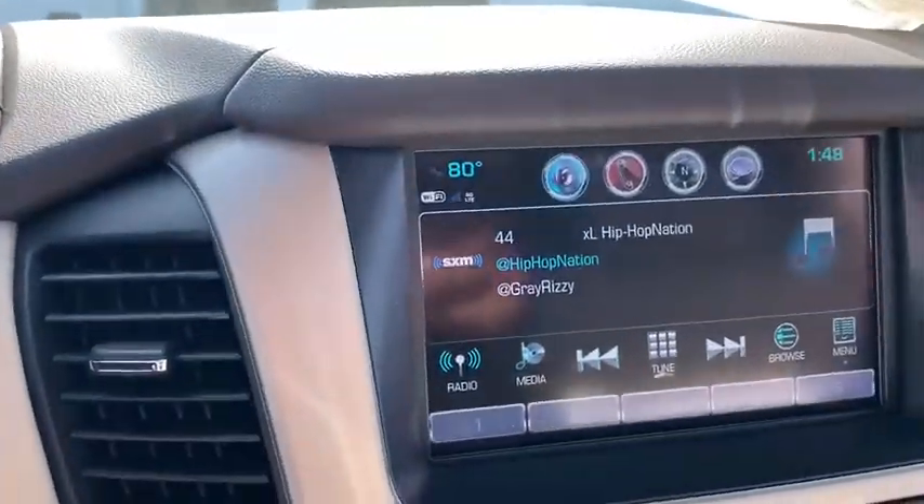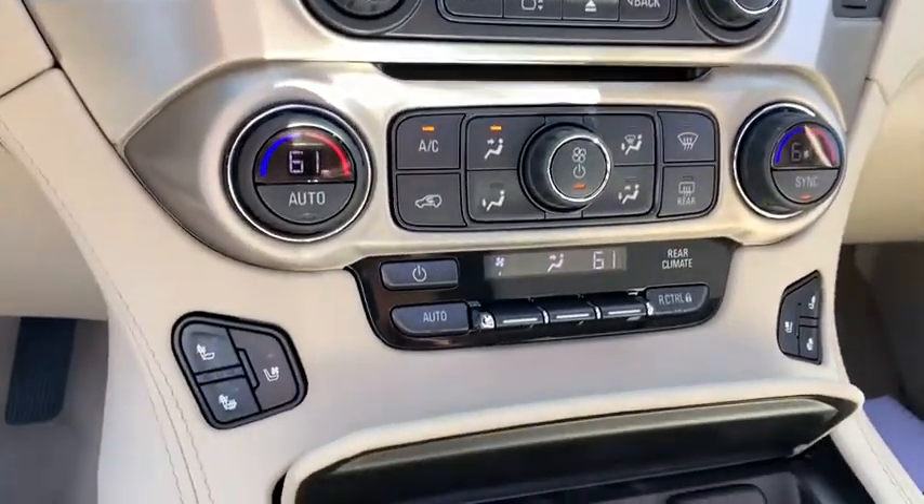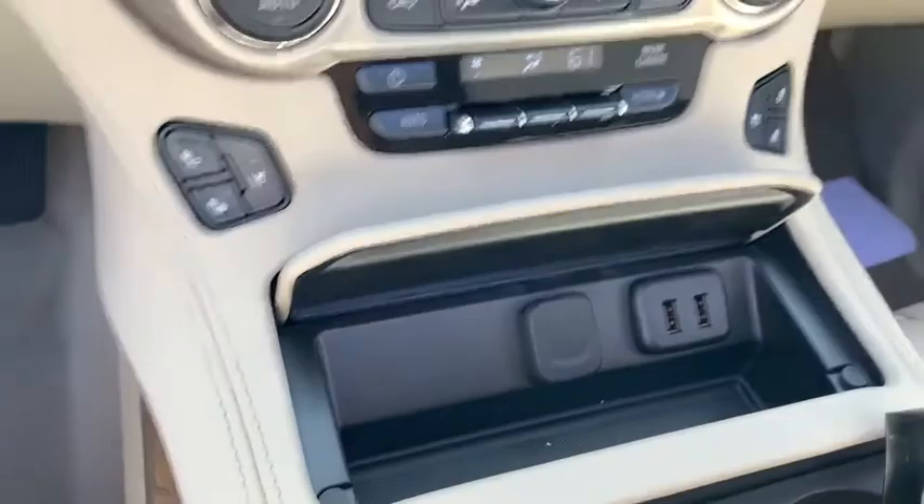Fog lights, electronic stability control, compass, security system, trip computer, heated front seat, heated steering wheel, rear window defroster.